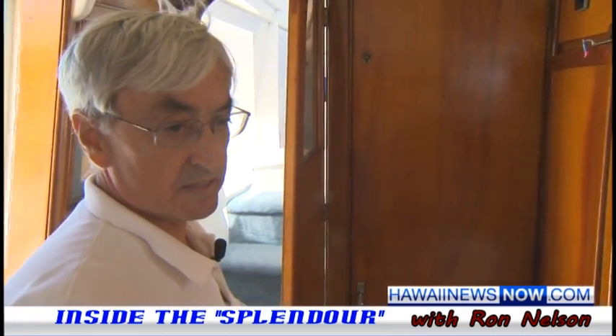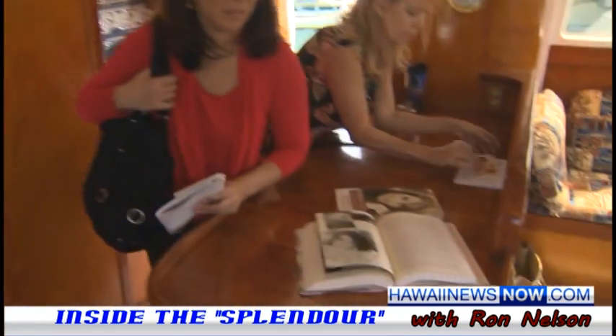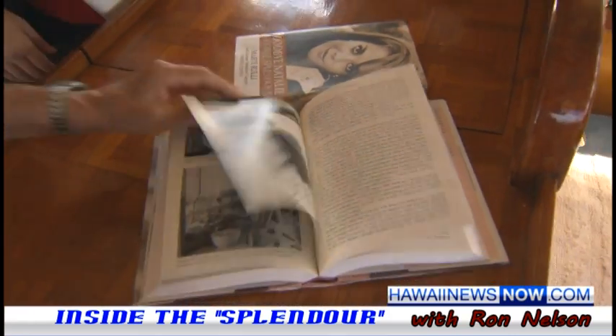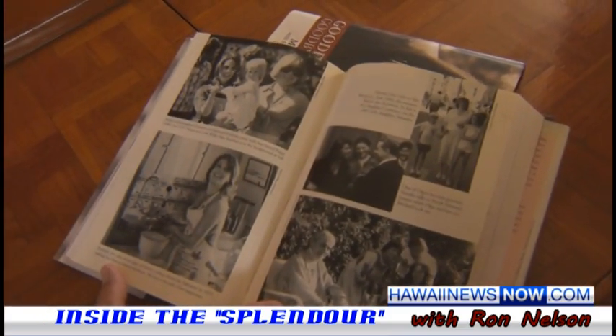This is pretty much the same as it was, other than changes in carpeting and upholstery. And here you can see this is a kitten picture.